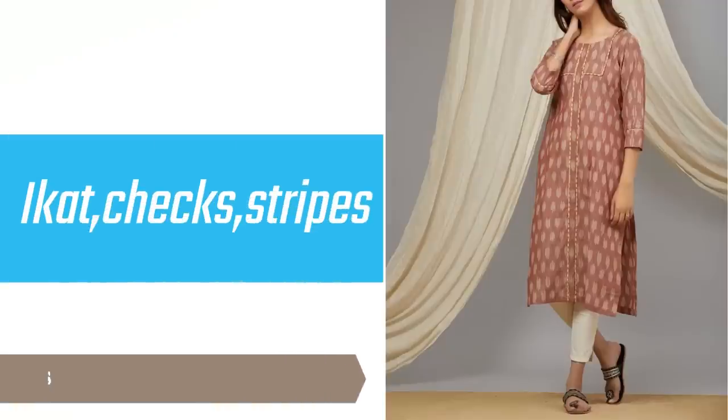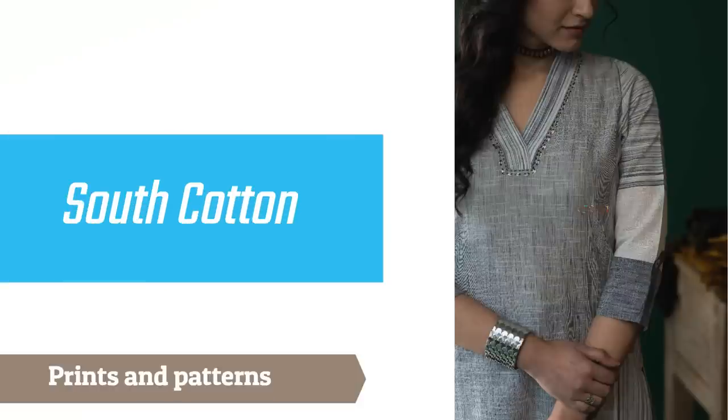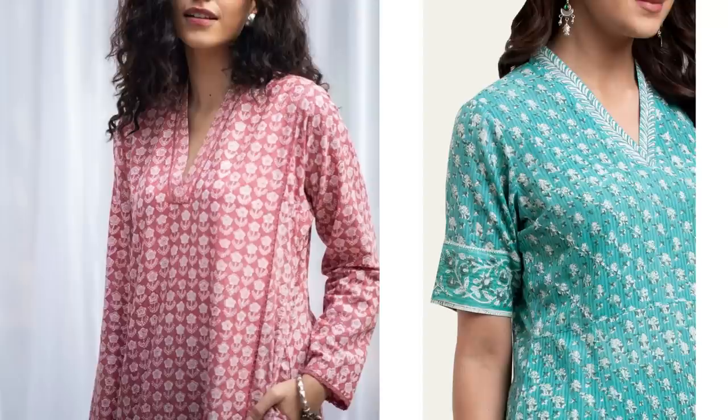Now, let's see how you can pick prints and patterns. You can pick checks, stripes, and geometrical patterns in jacquard cotton or south cotton — they are suitable for office wear. There are also many types of block prints; block prints where the motif size is not very big are also suitable. In medium-sized motifs, you can pick them for office wear.